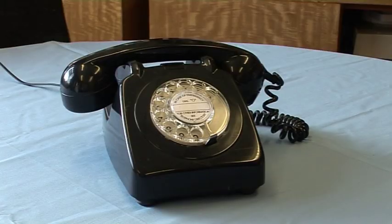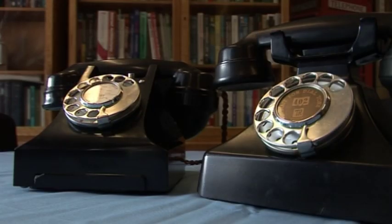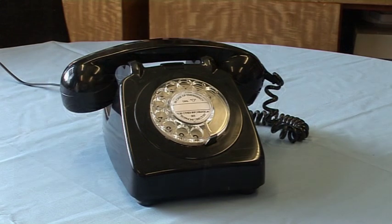2009 is the 50th anniversary of the introduction of the General Post Office 700 series rotary dial telephone. The 700 series was introduced with the 706 variant and it was a transition from the Bakelite telephones of the 40s and 50s into a more modern looking handset, with a plastic exterior and electronic interior.